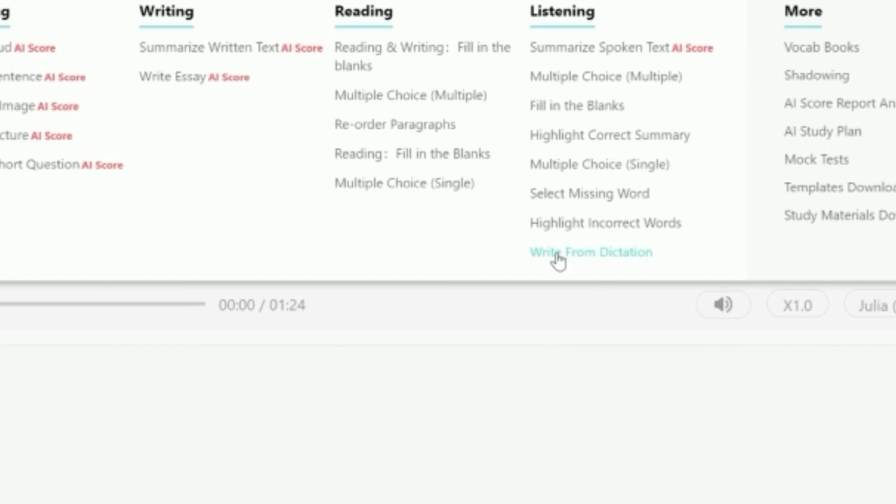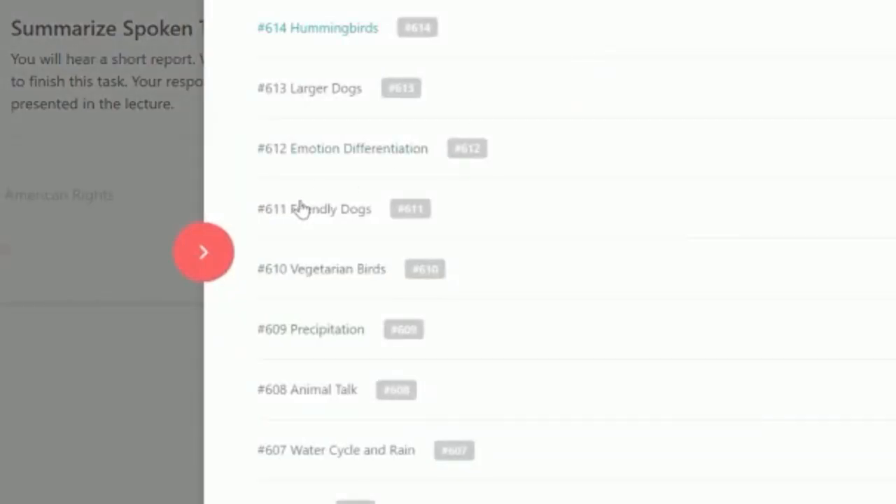Remember, you also need to do well in Repeat Sentence from the Speaking module if you want a high Listening score, especially for 79. That said, don't completely ignore Multiple Choice Choose Single Answer or Multiple Choice Choose Multiple Answers. If you're aiming for a very high score, they're also important. As I always say to my students, just one mark can be a game changer — I've seen students score 78 or 64, which is really frustrating. So if you know the answers, just click them and move on.